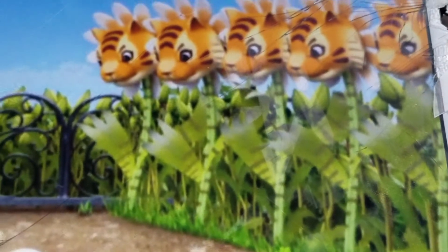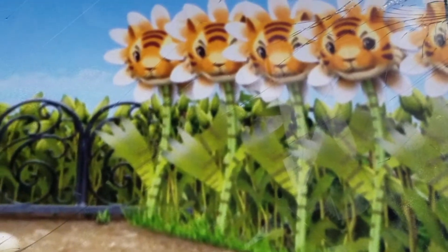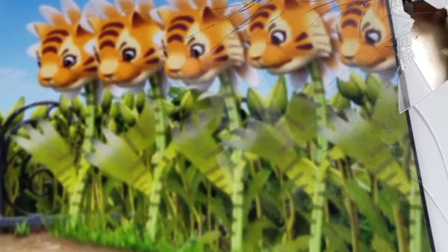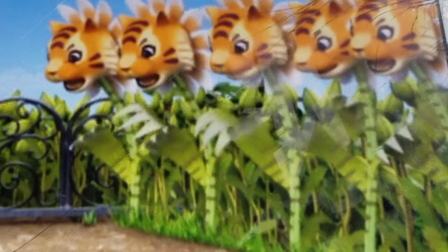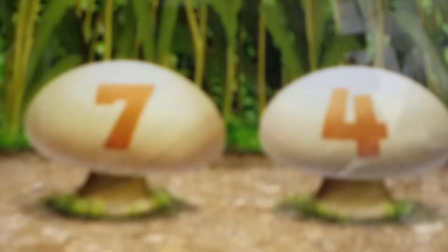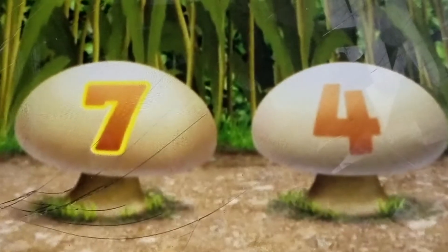What animals do those flowers look like? Six tigers! And to get over the lions we're going to have to go even higher. Which number is more than six — seven or four? Seven! Yeah!